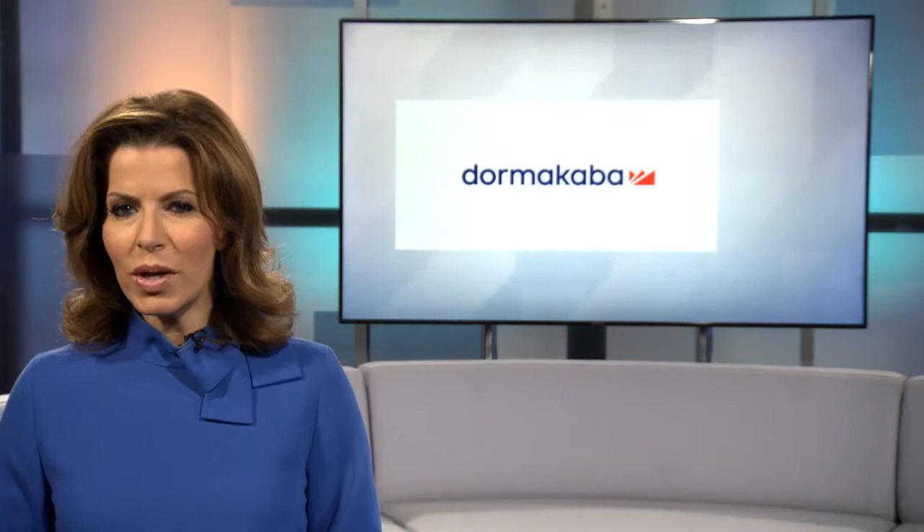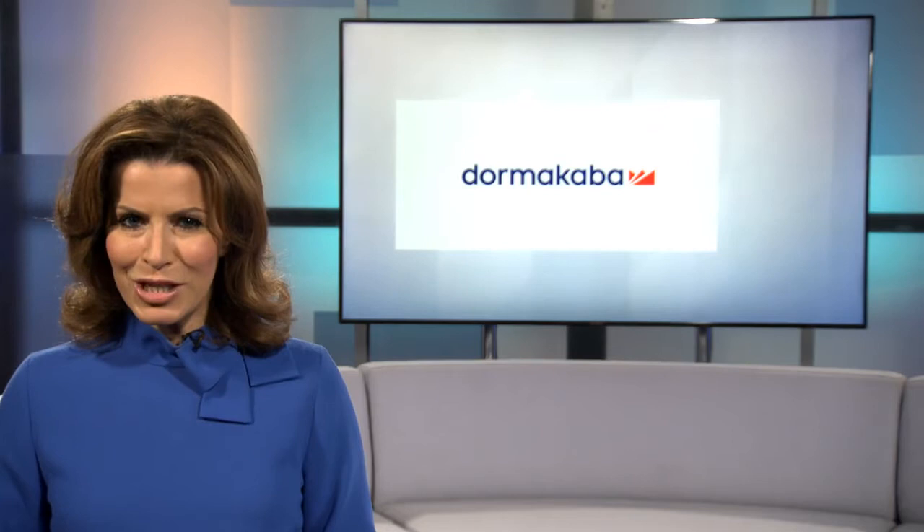Sometimes security isn't about keeping people out, it's about ensuring access is controlled. Dorma Kaba has a solution for commercial organisations with large populations all with differing needs. And what better place to show the system in action than a busy university, as Sarah Lockett reports.